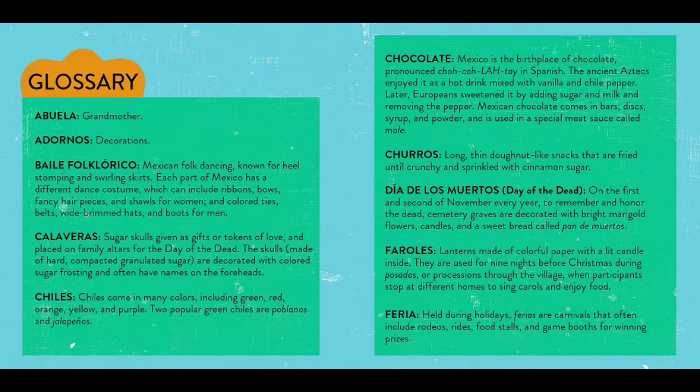shawls for women, and colored ties, belts, wide brim hats, and boots for men. Calaveras: sugar skulls given as a gift or token of love and placed on family altars for the Day of the Dead. The skulls, made of hard, compacted granulated sugar, are decorated with colored sugar, frosted, and often have names on the foreheads.